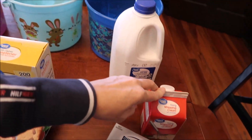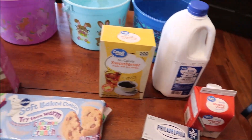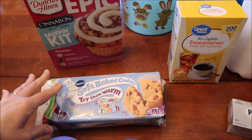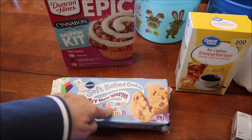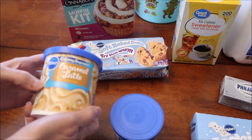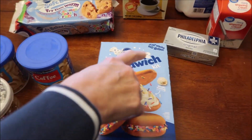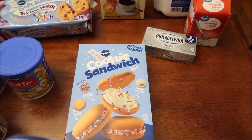We bought a half gallon of milk, heavy whipping cream, cream cheese, sweetener for coffee, and then this is a new Duncan Hines Epic Cinnabon muffin kit. These are Pillsbury soft baked cookies, Cinnamon Toast Crunch, and Lucky Charms. These are new — caramel latte frosting, coffee frosting, and s'mores funfetti fluffy frosting. And then these are also new — it's a no-bake cookie sandwich kit where you get all the components and just put them together yourself.